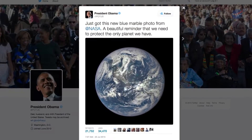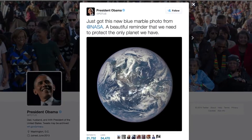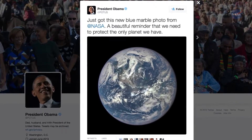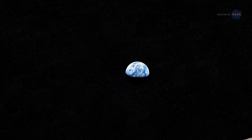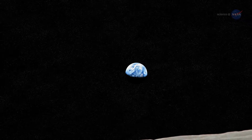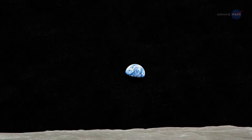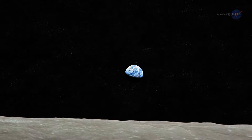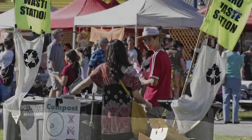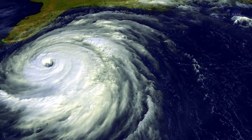The view prompted President Obama to tweet, "Just got this new blue marble photo from NASA — a beautiful reminder that we need to protect the only planet we have." The first blue marble photos taken by Apollo astronauts nearly 50 years ago sparked a new awareness of Earth as a fragile sphere of dazzling beauty floating alone in a dangerous void, worthy of careful stewardship. It energized grassroots green movements and inspired young scientists who would go on to investigate climate change, forecast weather, and much more.